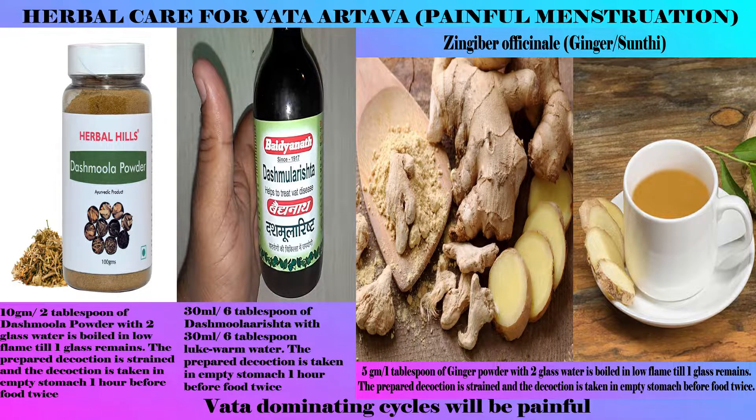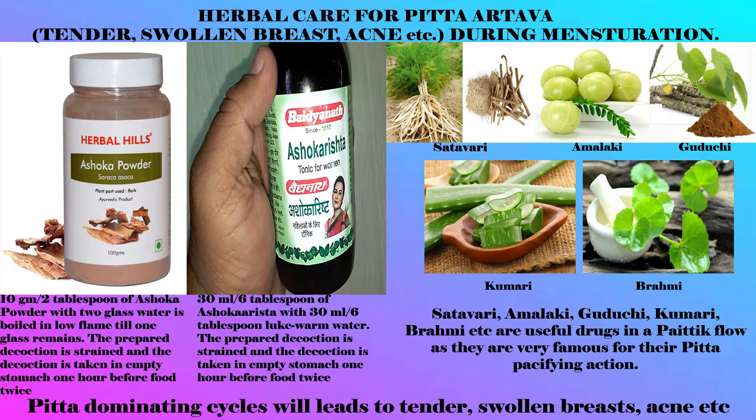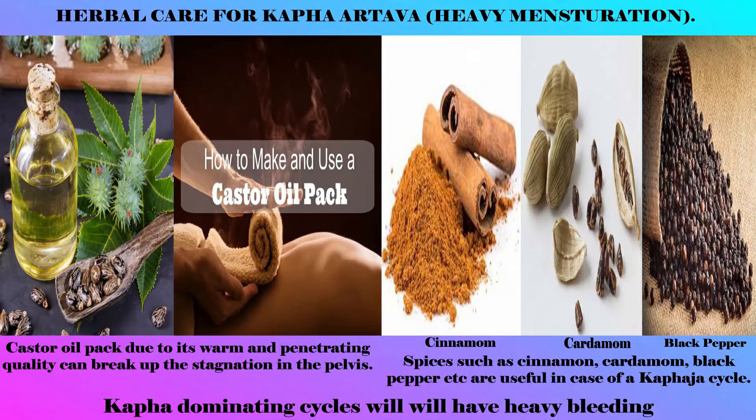Ginger is another herb which helps in Vata flow with discomfort. Pitta-dominating cycles will have heavy bleeding and lead to tender swollen breasts, acne, etc. Herbs helpful in Pitta flow include Ashoka, as it tones the uterus and thus reduces heavy flow; Shatavari, Amalaki, Guduchi, Kumari, and Brahmi are also useful herbs in Pitta flow, as they are well known for their Pitta-pacifying action.